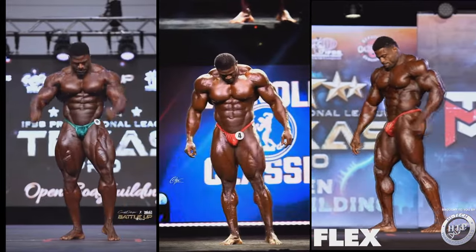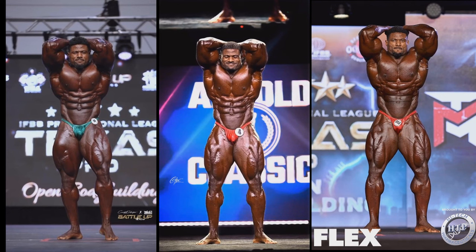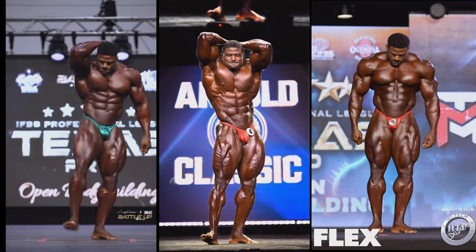The next pose — abs and thighs — is sort of his signature pose along with the front lat spread, because of his crazy midsection and insane quad details. At the 2022 Texas Pro he definitely did not have those crazy details in the legs that he has now. His legs had a lot more details in 2023, but now they have even more — a lot more honestly. The separation is much much deeper, therefore the legs are looking much better. The lats are also popping out more this year compared to all the other years.